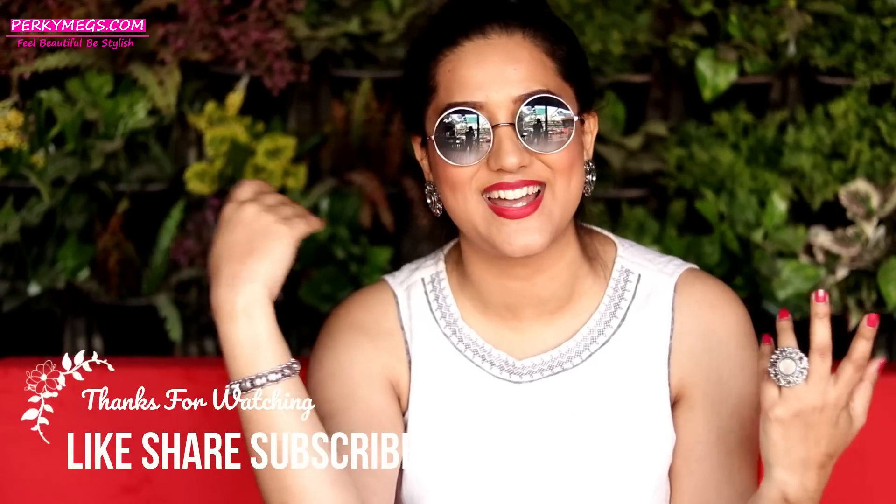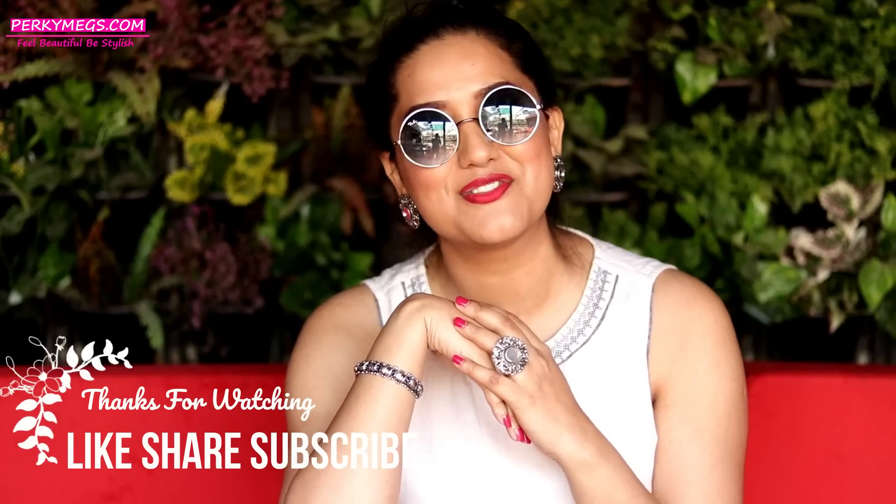Guys, this was all about today's video. If you like it, don't forget to give it a big thumbs up, share it with your family and friends, and let's grow this Perky Makes family — it's a request from my side. Meet you next on a very interesting video. Feel beautiful, be stylish. Bye-bye!